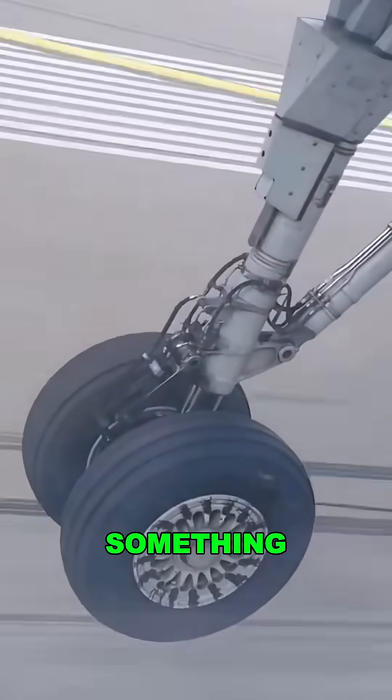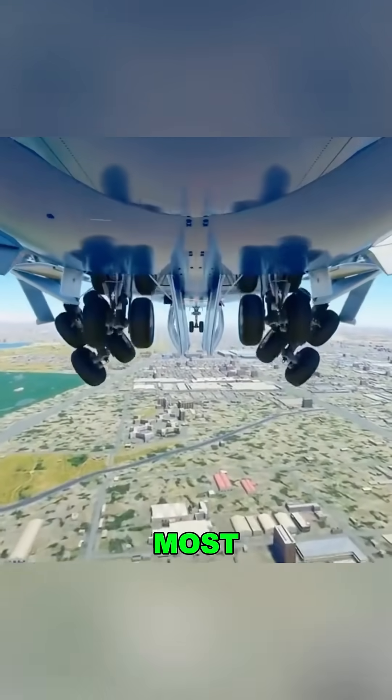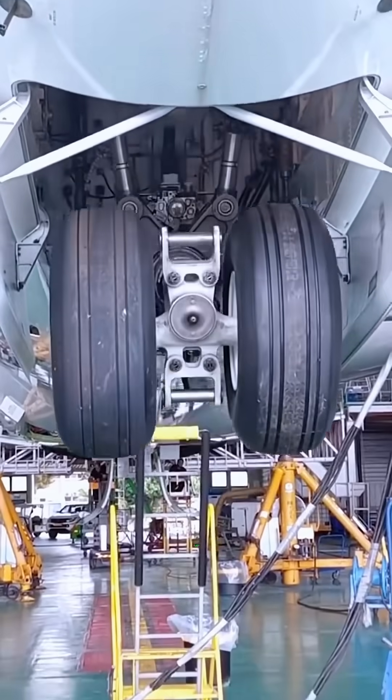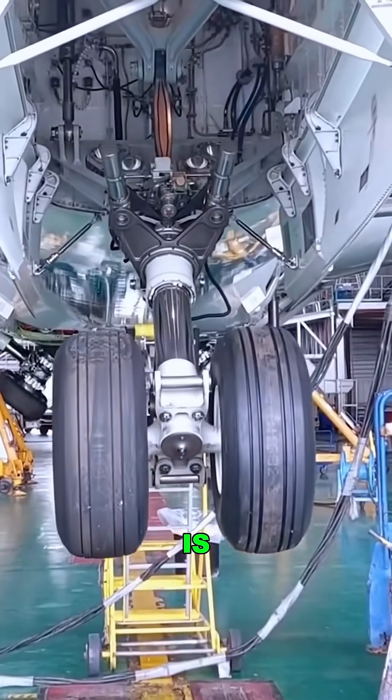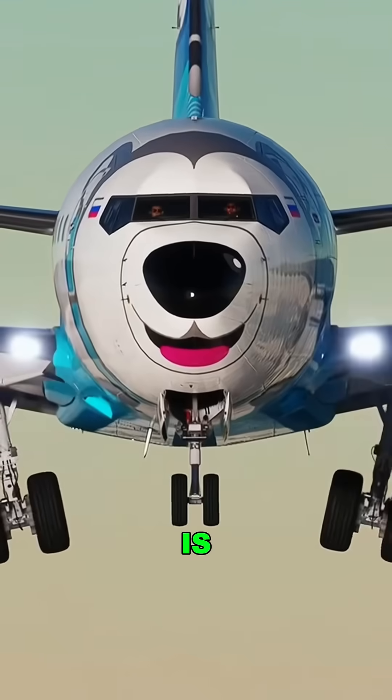They've survived something close to a bomb test. Don't think aircraft tires are just big — they're engineered for the most extreme conditions on Earth. Take the 737: each tire is 49 inches tall and 17 inches wide. But the real story is what they endure.